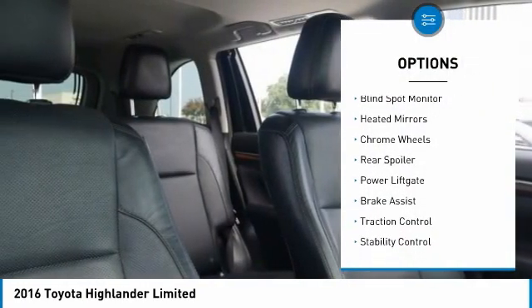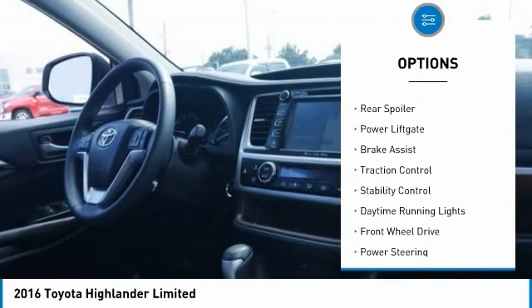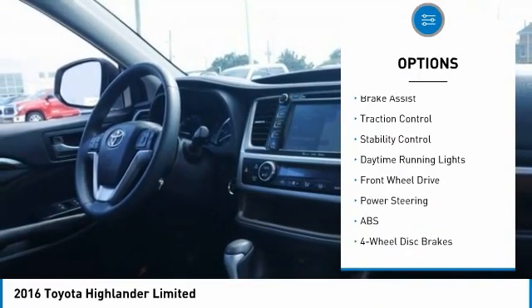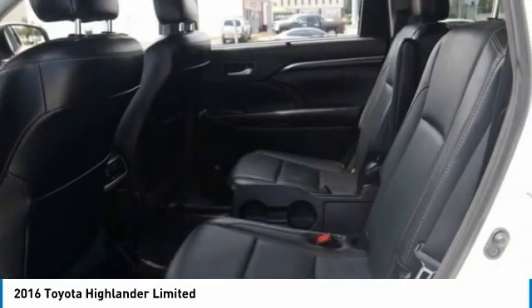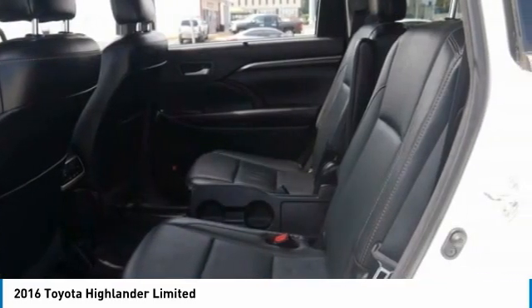Tire pressure monitor, blind spot monitor, heated mirrors, chrome wheels, rear spoiler, power lift gate, brake assist, traction control, stability control, daytime running lights.